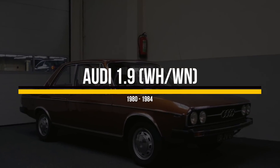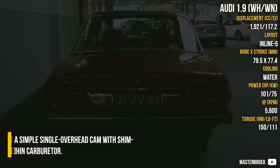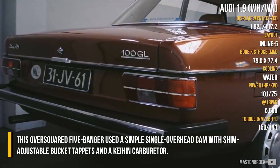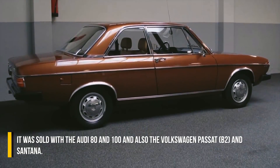Audi 1.9. As a discontinued engine, the 1.9 was the smallest unit of the series. This over-squared engine used a simple single overhead cam with shim-adjustable bucket tappets and a Keihin carburetor. It was sold with the Audi 80 and 100, and also the Volkswagen Passat B2 and Santana.